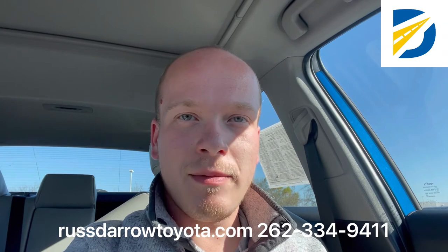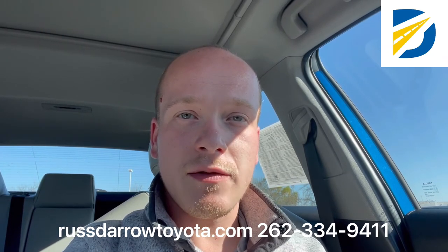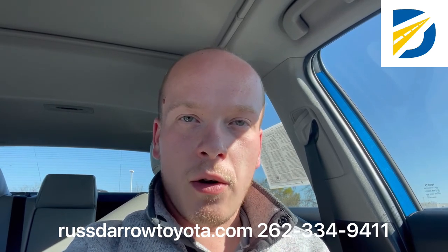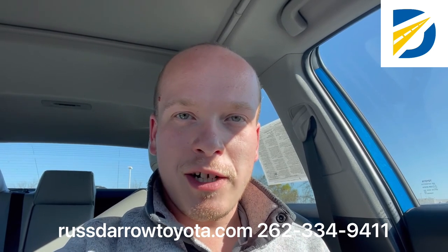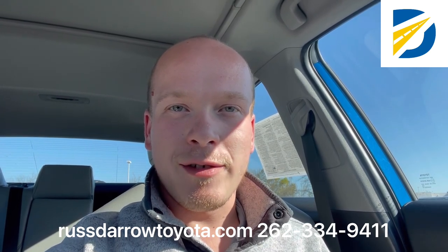That website's rustierotoyota.com. You can always reach us at 262-334-9411 and ask for sales. We're more than happy to go over any used car, new car, or Toyota certified vehicle and what that program includes. I really appreciate you watching this video. Hope you have a great rest of your day and enjoy the last few days of beautiful weather we have here.